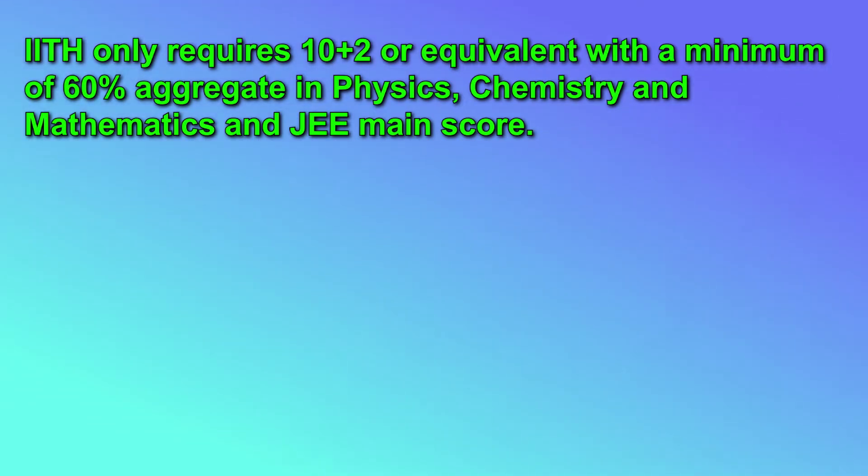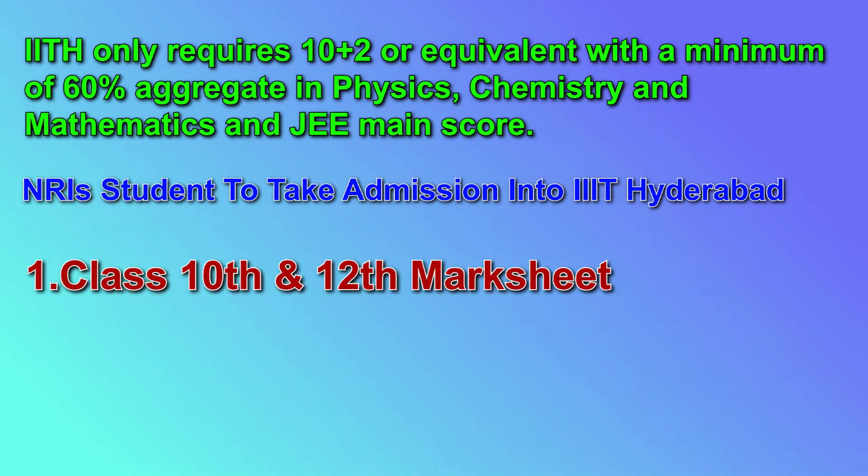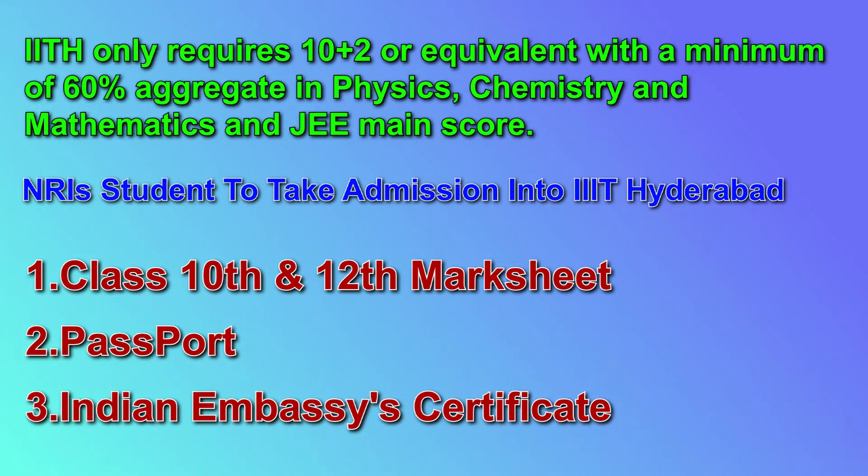For NRI candidates, you need to present certain certificates at the time of counseling: your Class 10th mark sheet, Class 12th mark sheet, passport, a certificate issued by the Indian Embassy in your country of residence, and one or two other certificates. These four to five certificates are important for all NRI or PIO candidates applying for IIIT Hyderabad.